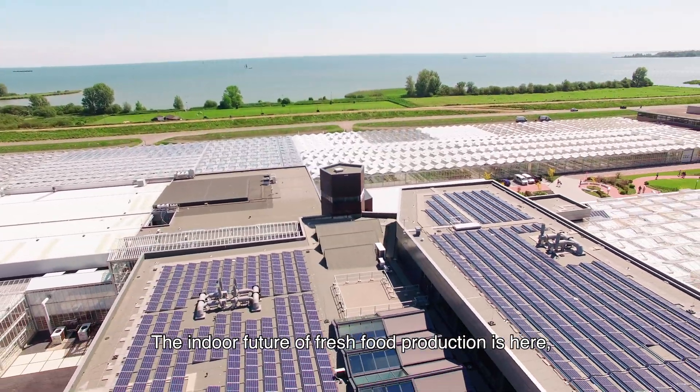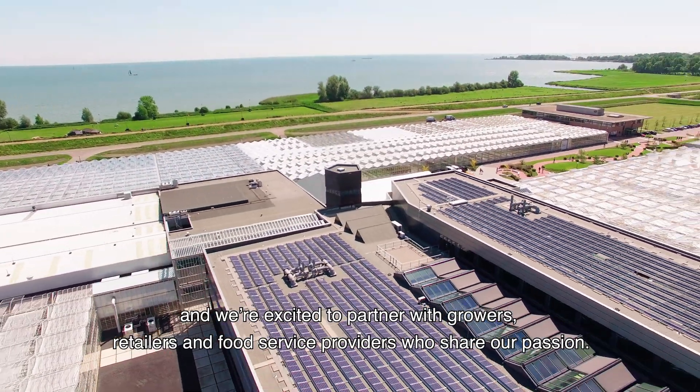The indoor future of fresh food production is here, and we're excited to partner with growers, retailers and food service providers who share our passion.